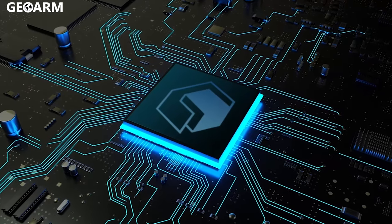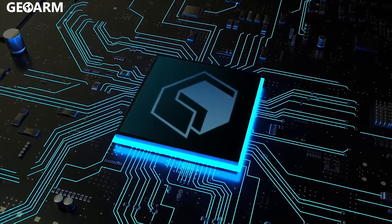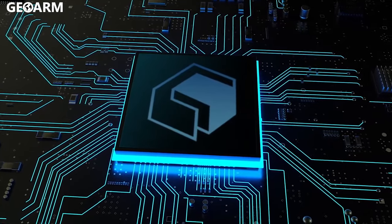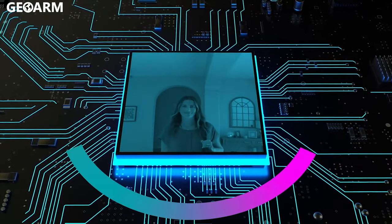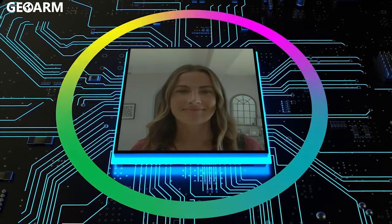The 2GIG Edge delivers a security industry-first exclusive integrated face recognition that enables touchless system disarming. With advanced AI and analytics built right into the panel, user privacy has never been more secure. Biometric data remains on the Edge and is never shared or uploaded to the cloud.